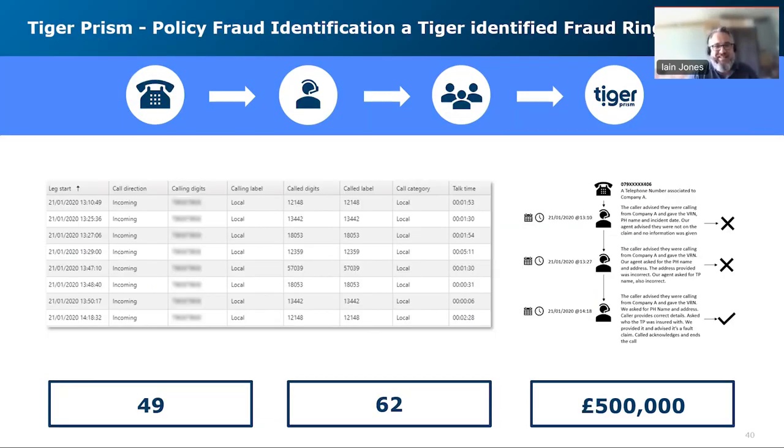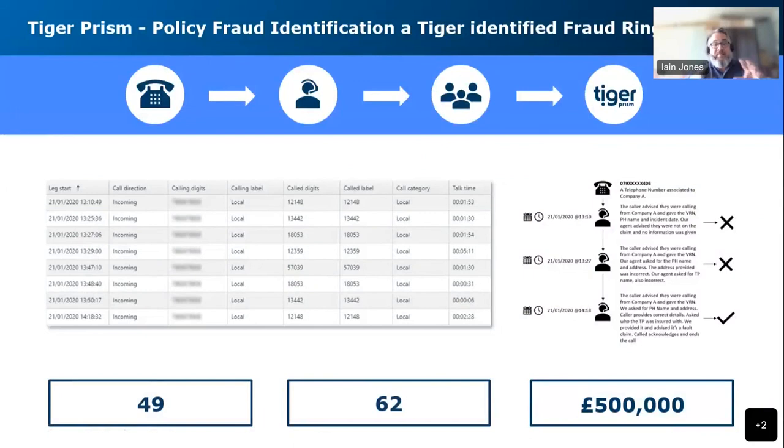The last case study is one of the bigger groups we've had. I should say that the case studies we're going through here — we actually did win an insurance award where we did a combined submission with the guys from Tiger. So this is award-winning stuff.